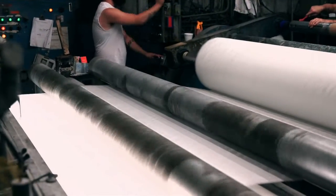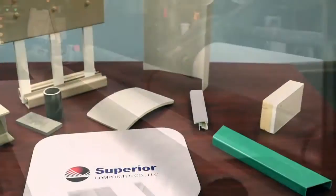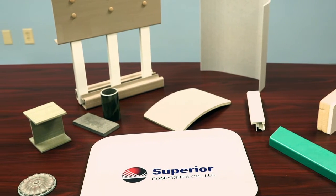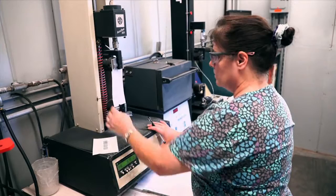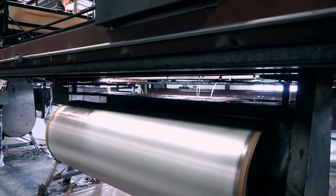Known as the global market leader in glass reinforcement mat and veil products, Superior Composites provides its customers with engineered solutions to meet the demands of various end-use applications. We make glass reinforcements for the global composites industry. Innovation is at the core of what we do. We've been melting and fiberizing glass reinforcements for over half a century. Our customers depend on our knowledge and expertise to solve complex material problems, and that is really at the core of who we are.